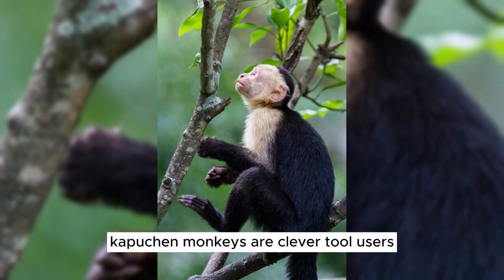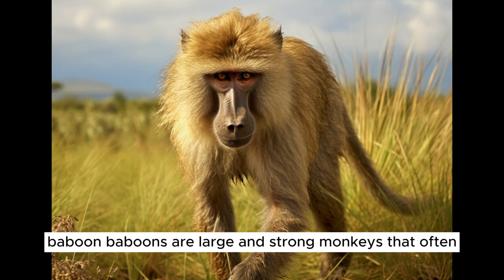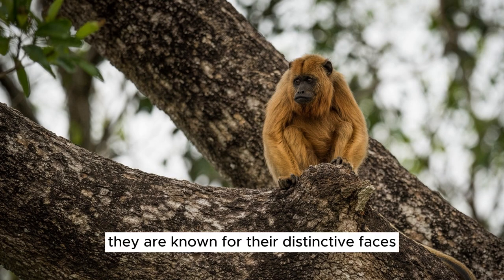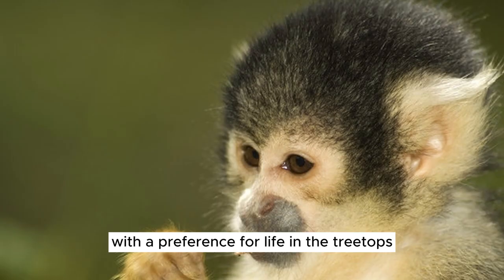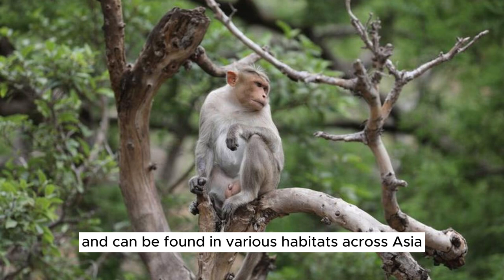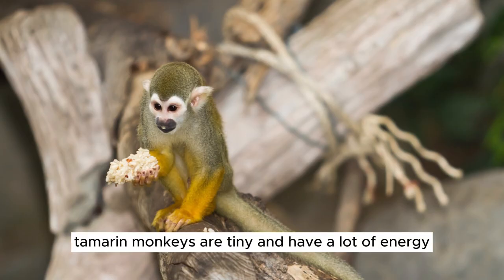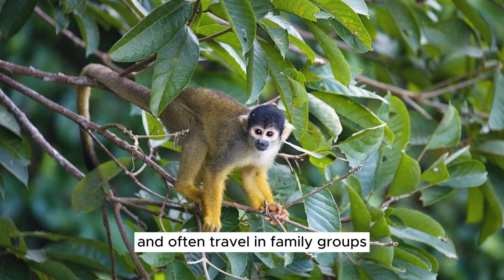Capuchin monkeys are clever tool users and can be found in the forests of Central and South America. They have distinctive cap-like fur on their heads. Baboons are large and strong monkeys that often live on the African savannas, known for their distinctive faces and social groups. Squirrel monkeys are small and agile, with a preference for life in the treetops, and they inhabit the forests of Central and South America. Tamarin monkeys are tiny and full of energy, living in the rainforests of Central and South America, often traveling in family groups.